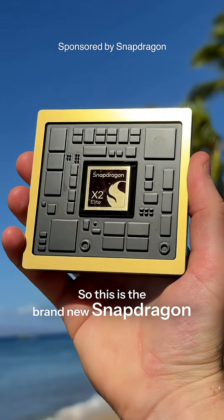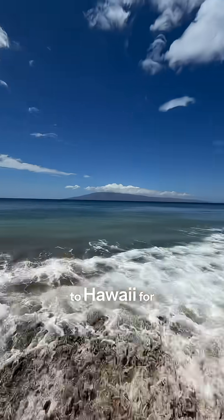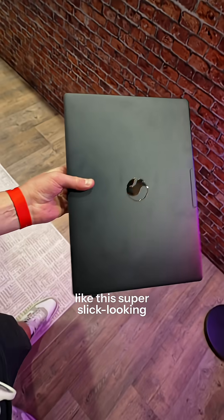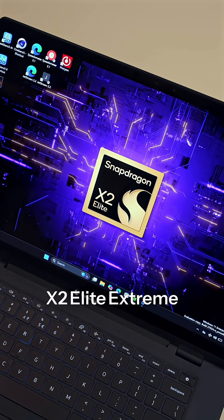This is the brand new Snapdragon X2 Elite Extreme Chip. Snapdragon flew me out here to Hawaii for their 2025 summit to check out what makes this so good, because it's going to be driving a lot of the next-gen top-tier flagship laptops — like this super slick-looking Snapdragon reference one, which is powered by this Snapdragon X2 Elite Extreme Chip.